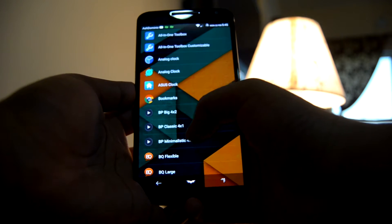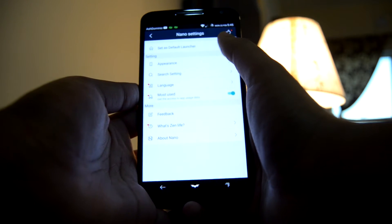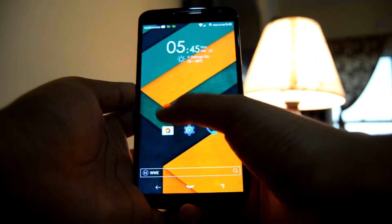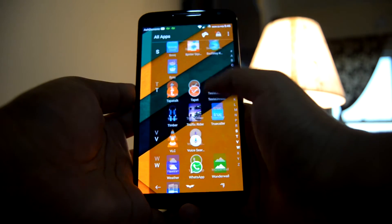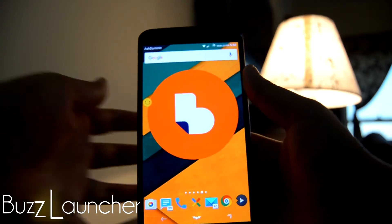Widgets can also be added by choosing the add widget option. Jumping into the settings, we can see that there's not much to customize — only some options for changing the appearance. Overall it's a really smooth launcher, and even though it's not fully customizable, it's worth it.